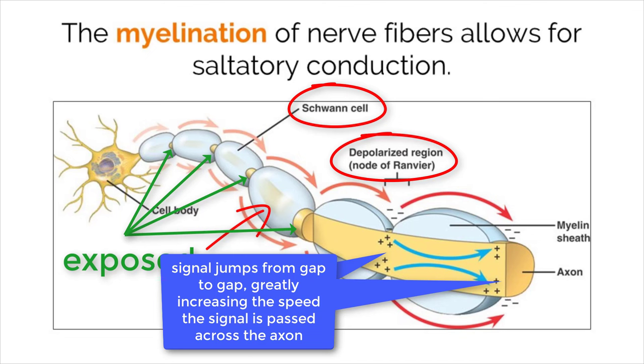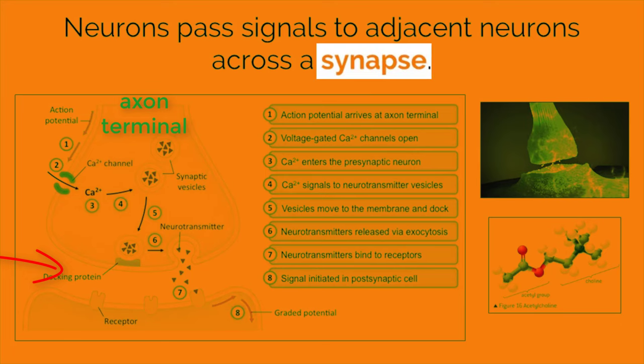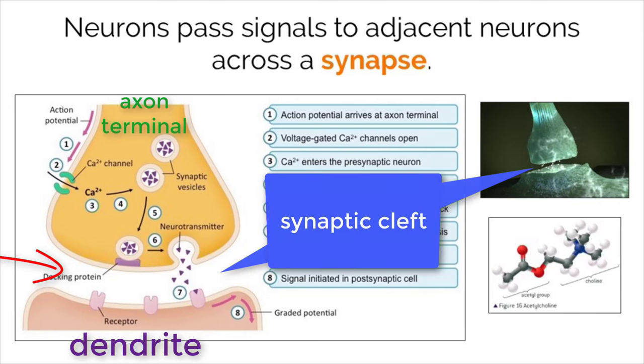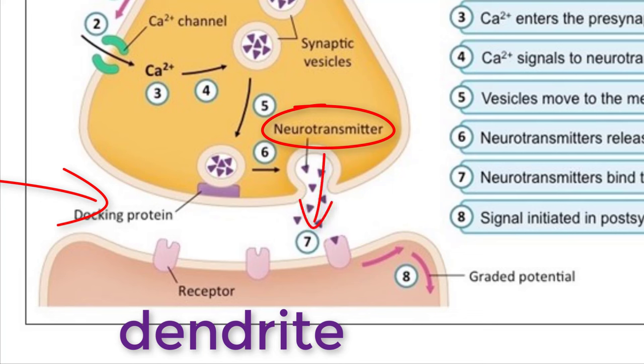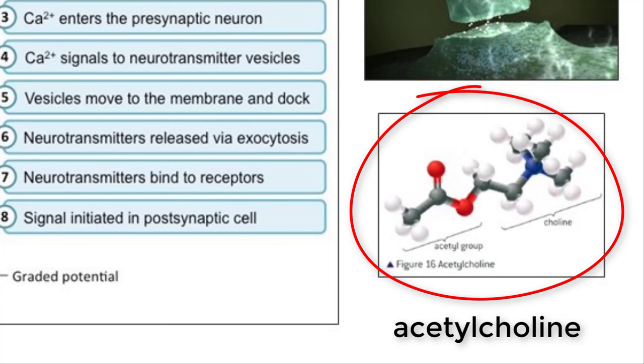One downside to myelin is that it takes up a lot of additional space, which could be a problem if space is a limiting factor in the body. When an electrical signal reaches the end of the axon terminals of one neuron, a chemical signal is passed between a very small gap, called a synapse, to the dendrite of an adjacent neuron. These neurons do not physically touch, but instead possess a very small space between these two structures, called a synaptic cleft. When the signal reaches the end of the axon terminal, chemicals called neurotransmitters are released into the synaptic cleft. By chance, some neurotransmitters will attach to protein receptors on the dendrite of the adjacent cell, making the next nerve cell fire another action potential down its axon. A common example of a neurotransmitter is acetylcholine, which helps activate muscle contractions and is also associated with attention and waking up.